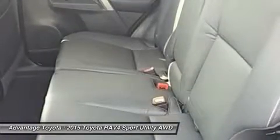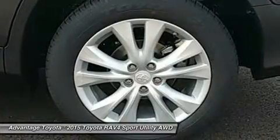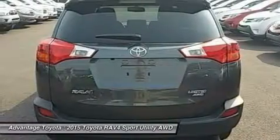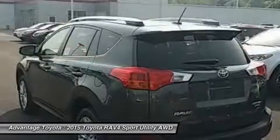It improves handling by distributing power from front to rear and manages the vehicle's braking system from side to side for maximum control. RAV4's standard 2.5L engine produces 176 horsepower along with 172 lb-ft of torque to make short work of long roads.